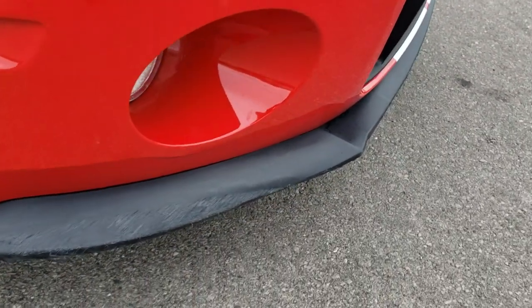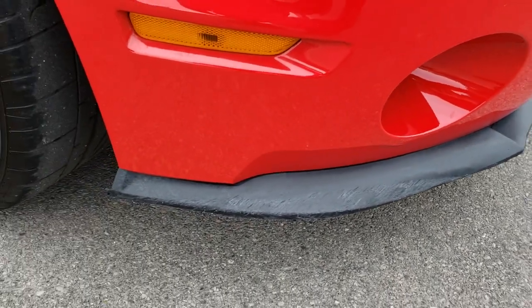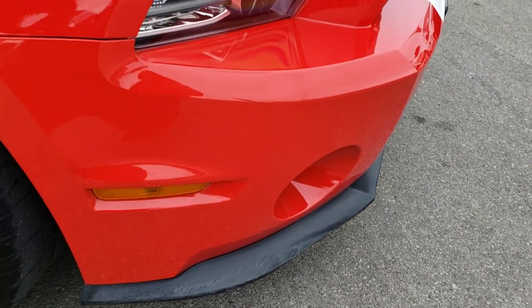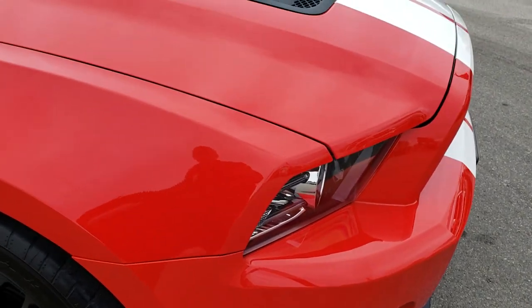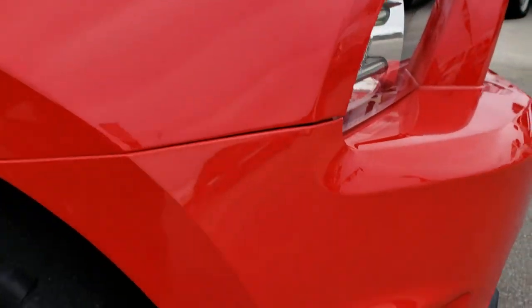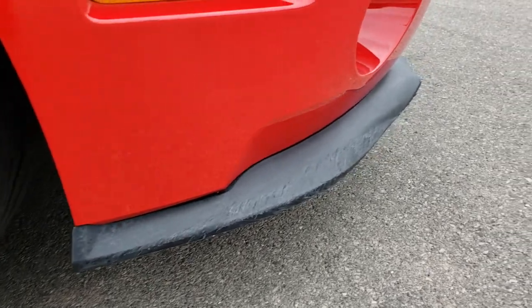The only thing I saw was a little bit of scuffs on that lip on the bottom piece of the bumper. What's nice is you can replace those pieces pretty easily and it doesn't really cost a whole bunch to replace those little plastic pieces on the bottom.